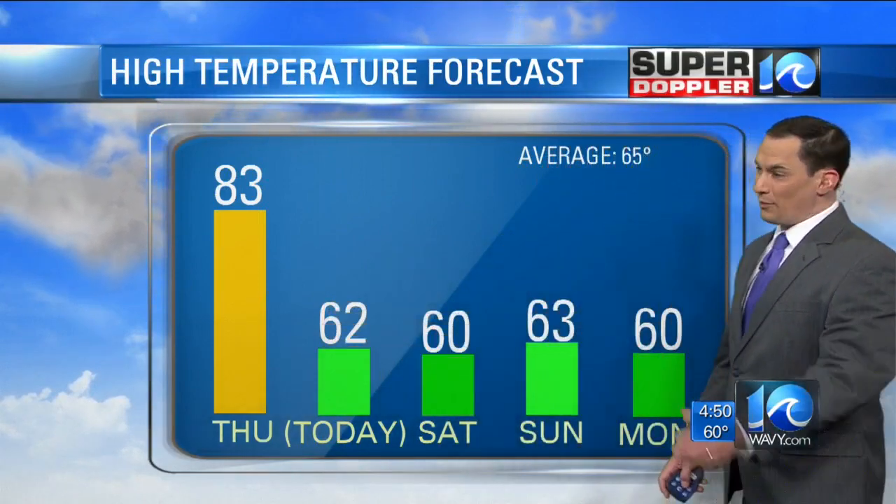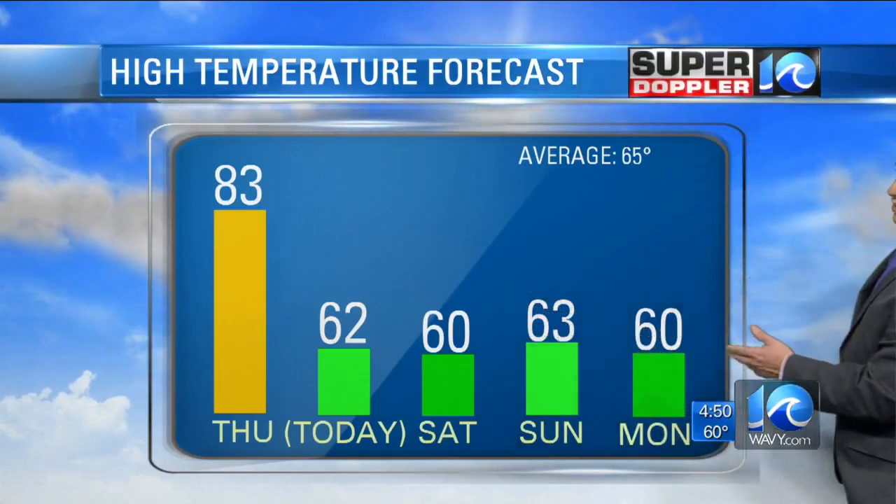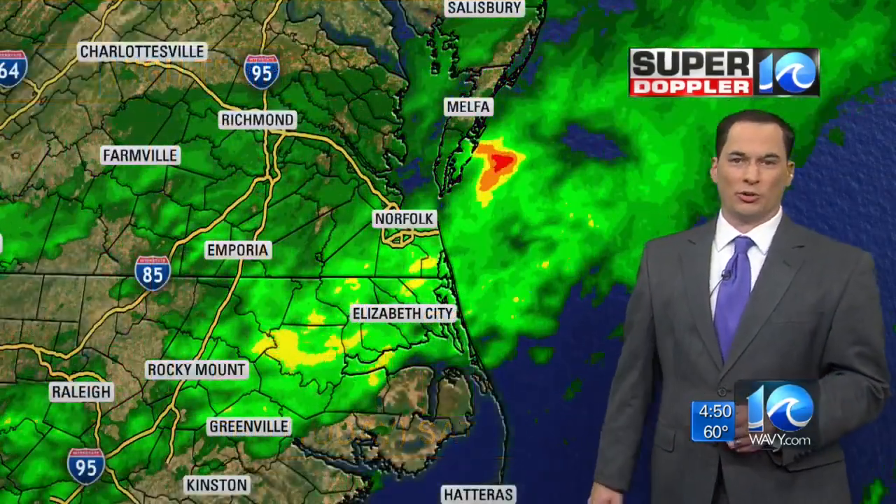So yesterday we hit 83 degrees — we broke the record. Today, 62. We're dropping it by about 20 degrees, and then we're going to stay down into the weekend and into early next week. High temperatures are going to be near 60 or in the low 60s for all those days.